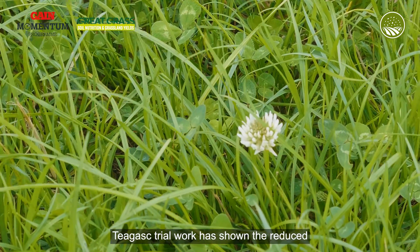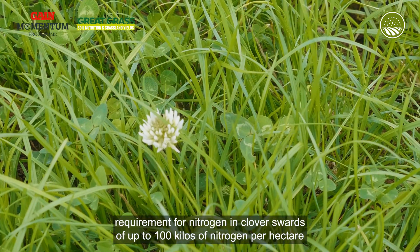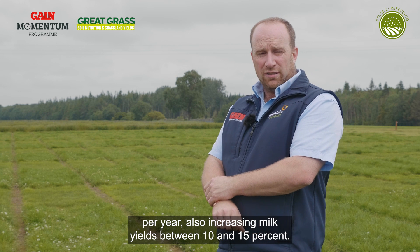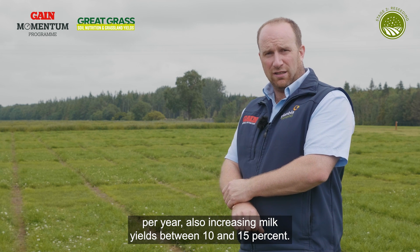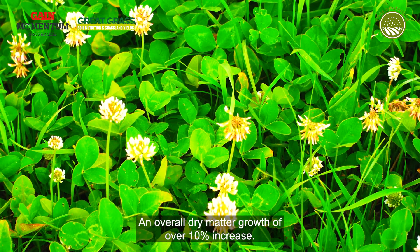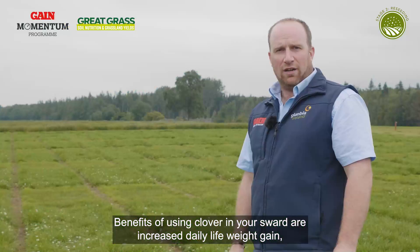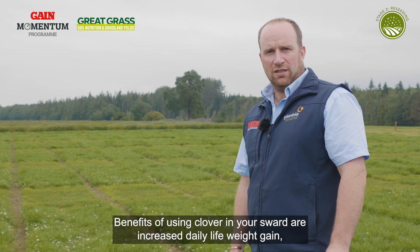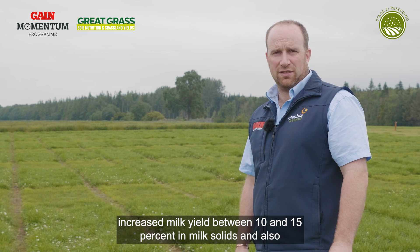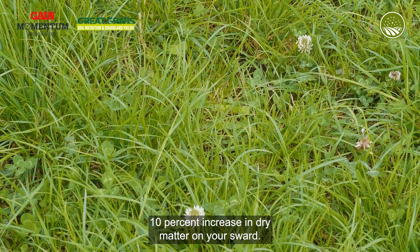Teagasc trial work has shown a reduced requirement for nitrogen in clover swards of up to 100 kilos of nitrogen per hectare per year, also increasing milk yield between 10 and 15% and overall dry matter growth of over 10% increase. Benefits of using clover in your sward include increased daily live weight gain, increased milk yield between 10 and 15% in milk solids, and also a 10% increase in dry matter on your sward.